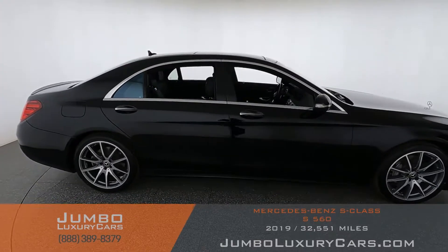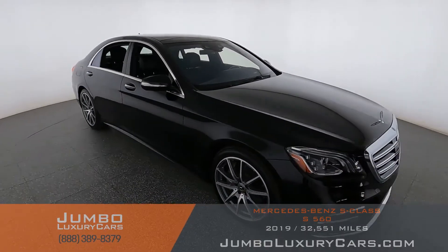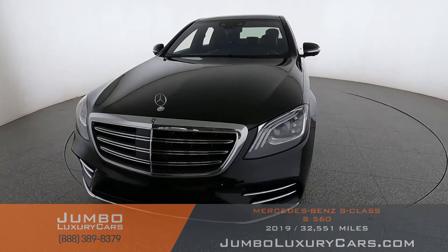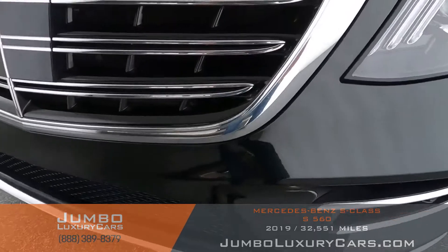Our goal here at Jumbo Luxury Cars is to give you the most transparent buying process. I'll be showing you a detailed video of any scratches, dents, or damages the vehicle may have, along with the vehicle's options. First, I start with the exterior of the vehicle, checking for any scratches, dents, or damages.